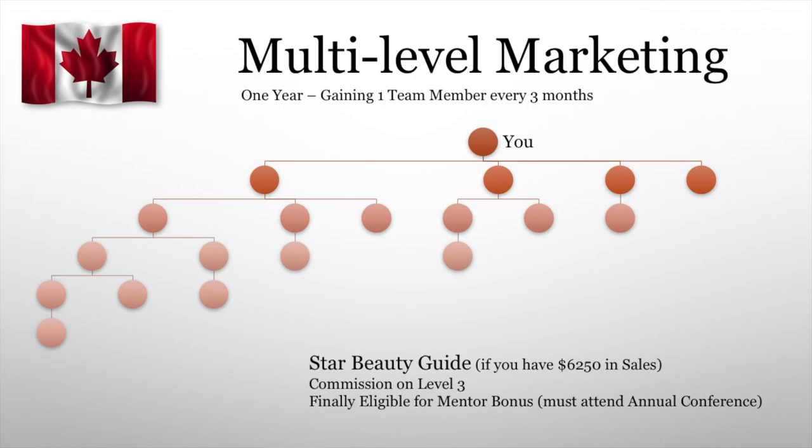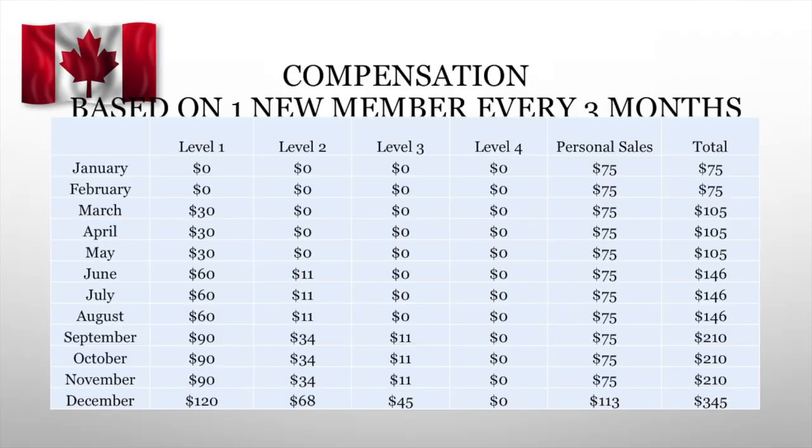Here's your team if you were gaining one new team member every three months — here's what it looks like. You're making from $75 a month, working your way up to $345 a month. Now that is not a lot of money each month, but you're really not doing that much. You're only selling makeup and slowly building a team. Remember, network sales is for the long haul. You're building a team that will sustain you. The more team you build, the more money you're going to make. Gaining one new team member every three months has gone from $75 a month to $345 for basically the same amount of work.